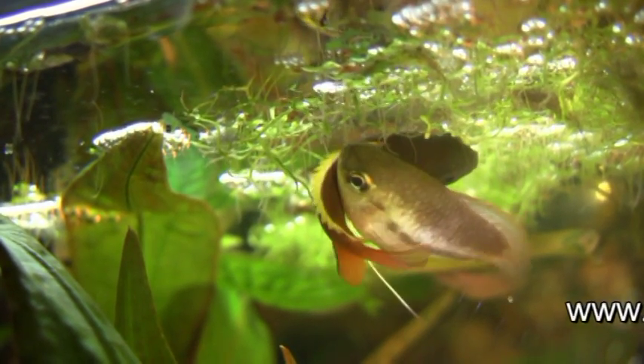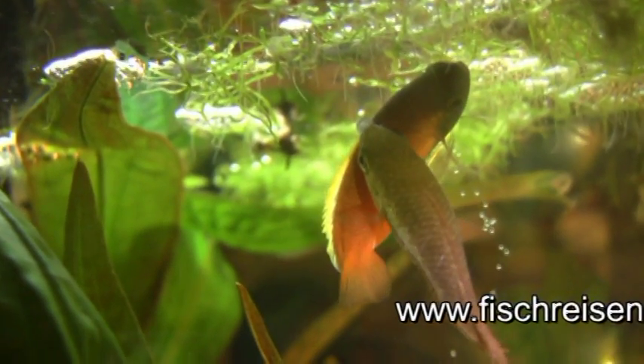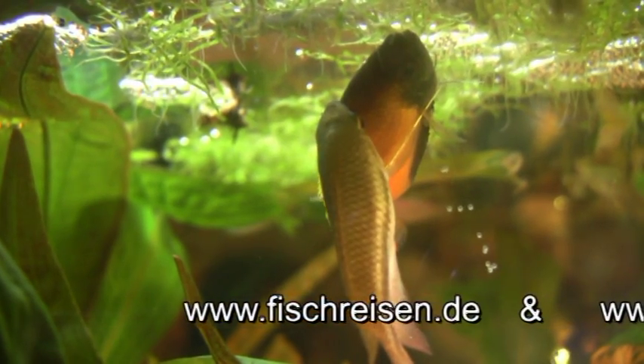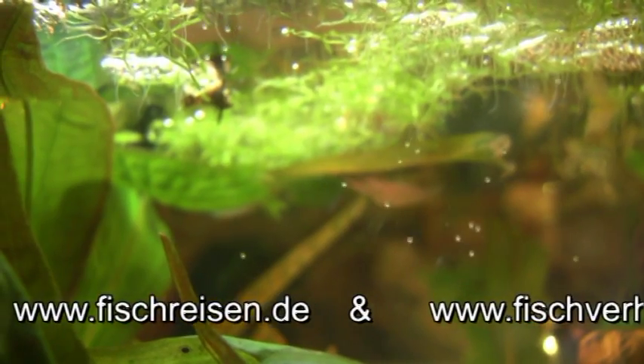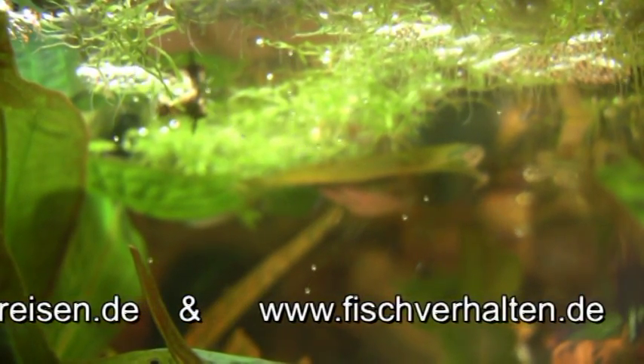On my two websites there are many more fish films and a lot of reports on other pet fish. They are easy to translate with Google Translate. I would appreciate a visit from you.